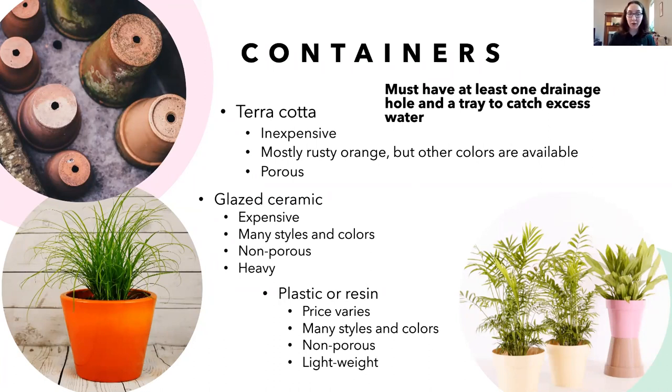When it comes to containers: any container a plant is in should have at least one drainage hole and a tray to catch excess water. If your plants are inside, they need a drainage hole and a tray. If they're outside for the summer, skip the tray — it will just accumulate water and breed mosquitoes. The drainage hole is important so water can drain out easily. Exceptions include bog gardens where you want water to stay.